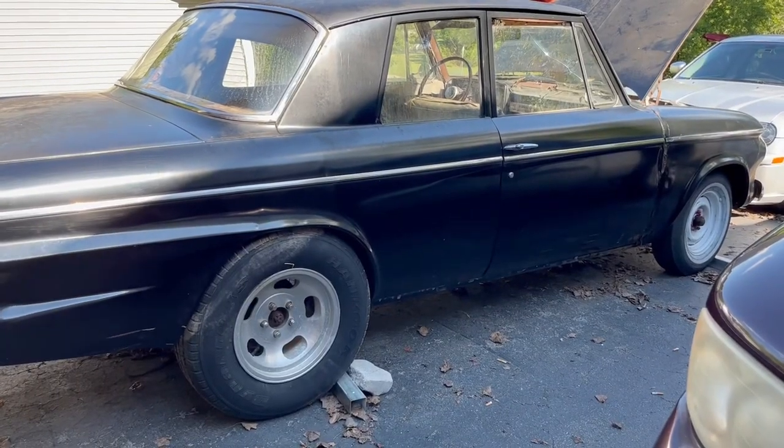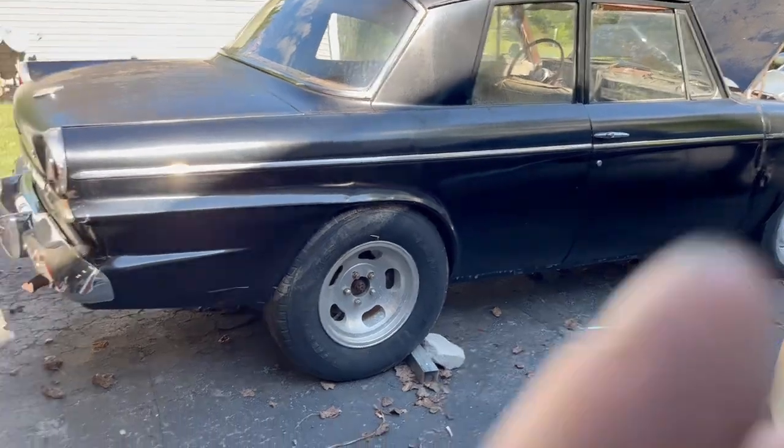Hey, what's going on guys, another day here at the house. It's kind of chilling a little bit — weather's been kind of nice the past couple days. We finally got the car off the trailer, it's sitting on the ground now. Let's go ahead and start cleaning this thing out.